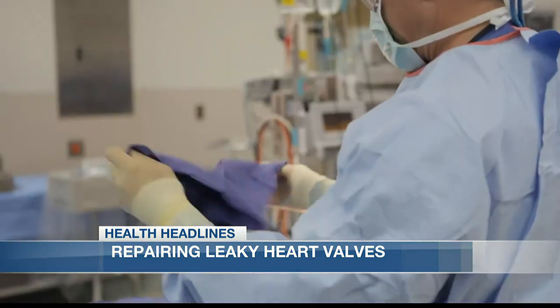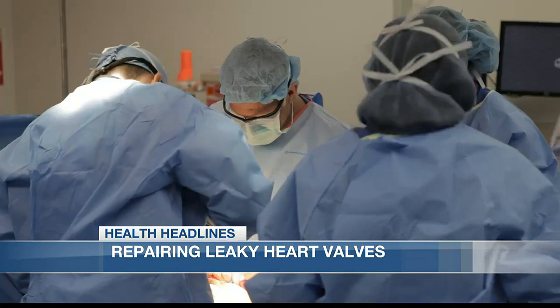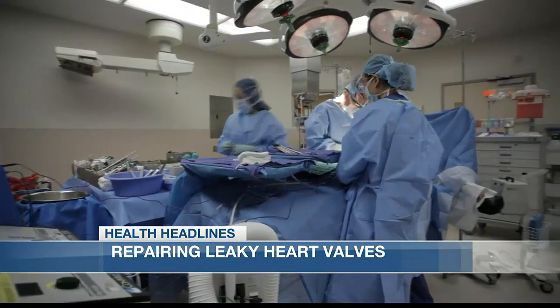Every time the heart tries to pump the blood out of the heart into the big aorta, almost 30 to 40 percent of it is actually leaking through that valve. That's when Bearer was faced with a third open heart surgery, but repeat valve replacements can be risky.